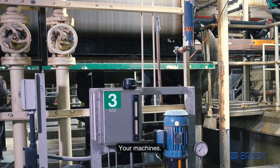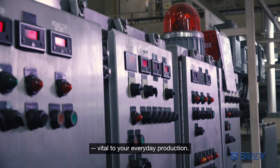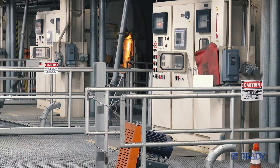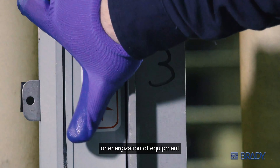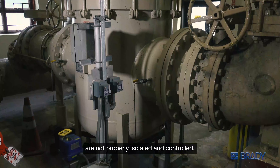Your machines keep your employees busy and your business humming — vital to your everyday production. But without proper machine maintenance, things can come to a grinding halt. And maintenance comes with risk: maintaining equipment puts employees in harm's way from accidental startup or energization of equipment if all hazardous energy sources are not properly isolated and controlled.